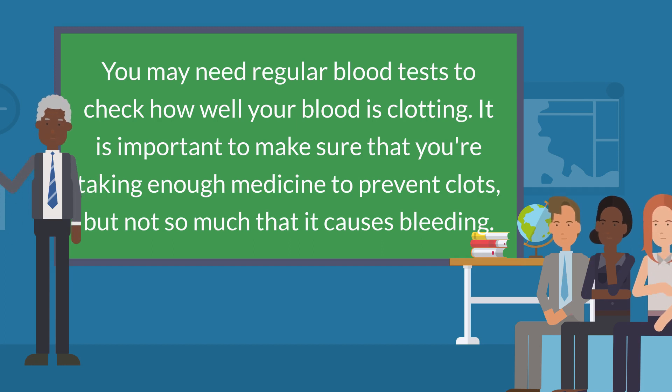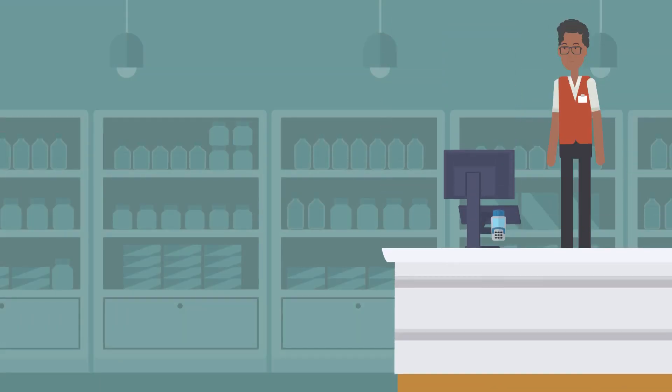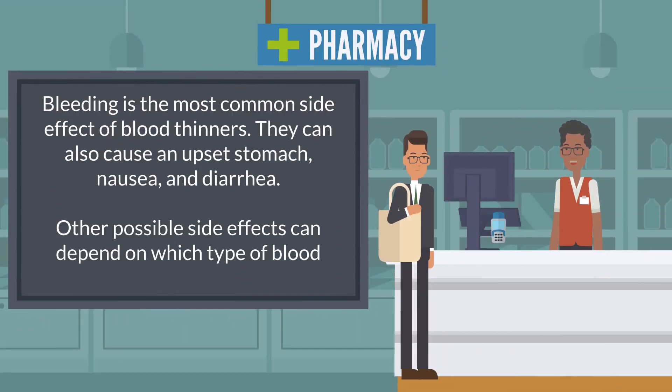It is important to make sure that you're taking enough medicine to prevent clots, but not so much that it causes bleeding. Bleeding is the most common side effect of blood thinners. They can also cause an upset stomach, nausea, and diarrhea. Other possible side effects can depend on which type of blood thinner you are taking.